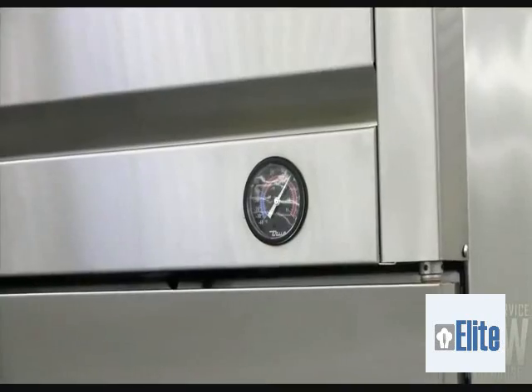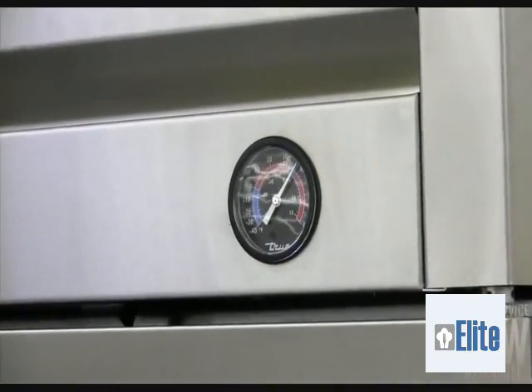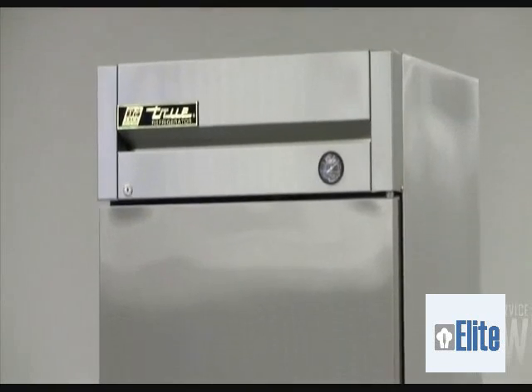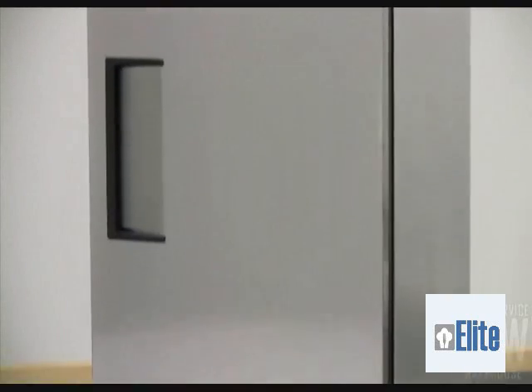Every component of the T19F, from the high quality materials to the oversized refrigeration system, works in unison to provide superior product quality without raising your utility bills.